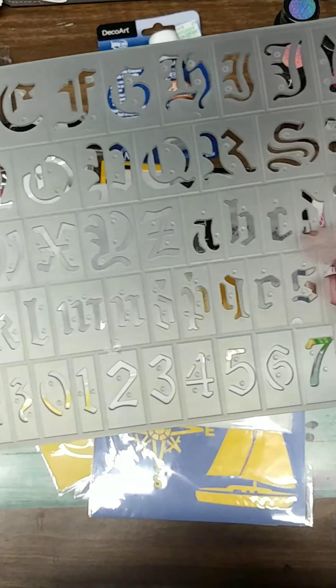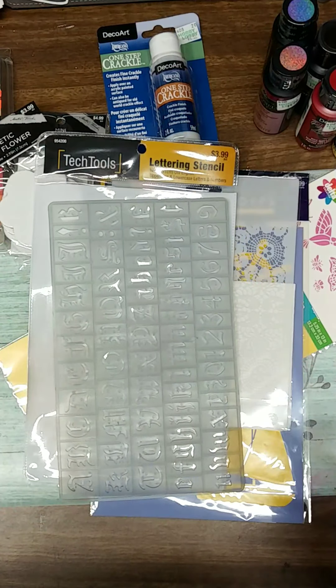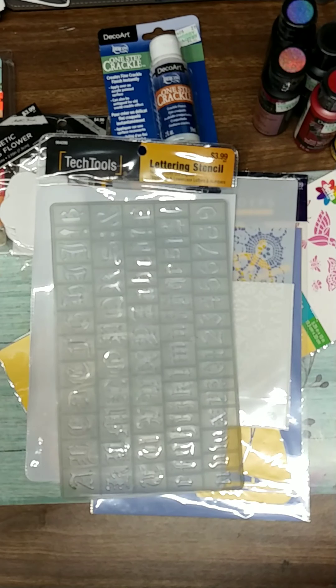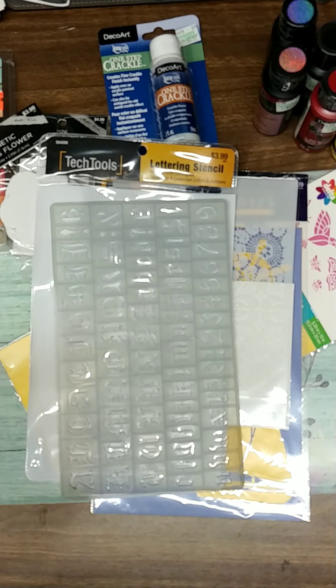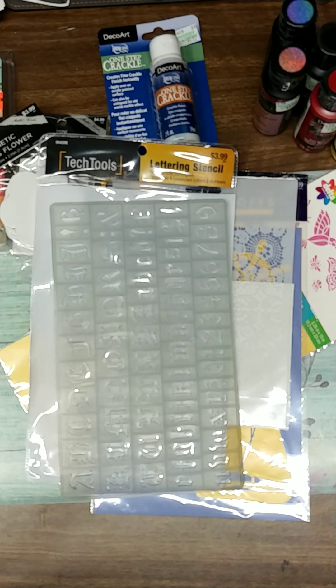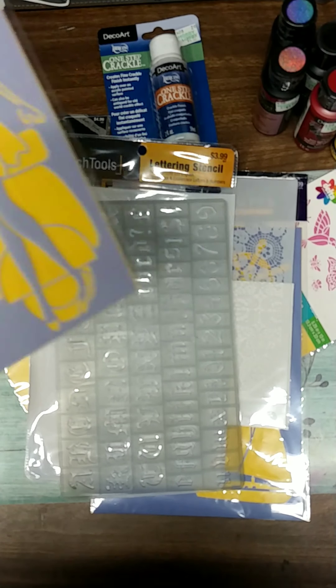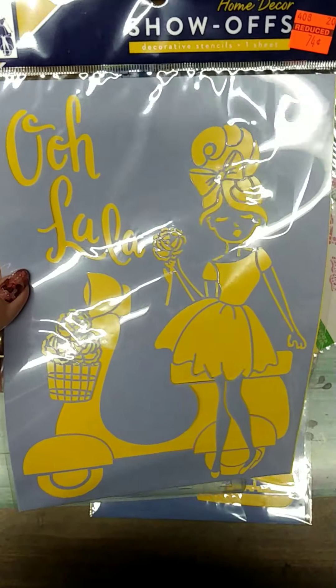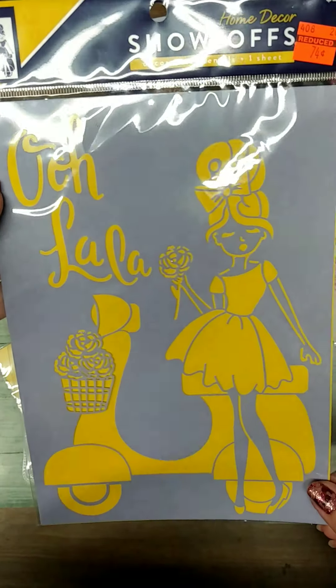And then these are really super cool too — an old English letter stencil. I thought that was really super cool. It's got the uppercase, lowercase, and the numerals, so I was pretty psyched about that. And then last but not least, I did get this stencil that I normally would not buy for myself, but it was only 74 cents and I figured I could use it somehow. It's either going to end up in a rack to somebody, or I'll find somebody who'll like something I make with it. But it is kind of cute — just not normally something I go for. For 74 cents I wasn't going to leave it sit there.